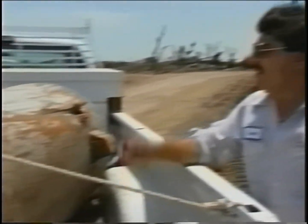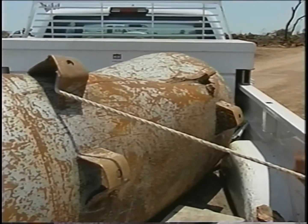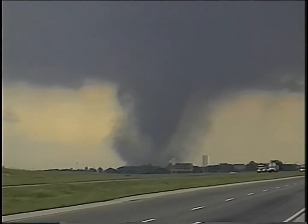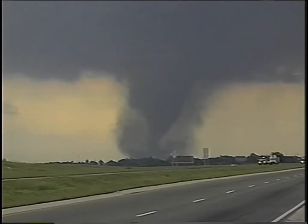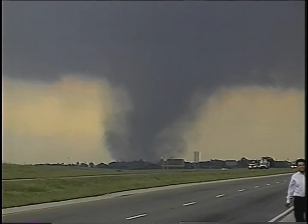A propane company worker reported tanks flying everywhere. This one tank weighs 900 pounds. The storm also sucked up livestock and sent them crashing to the ground. The cattle's lungs were pulled out by the force of the winds.